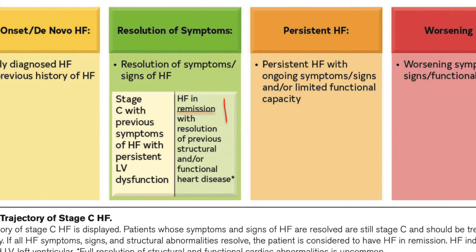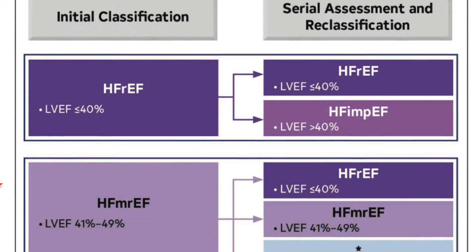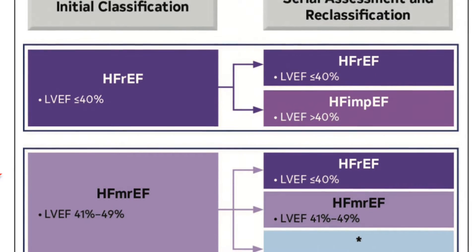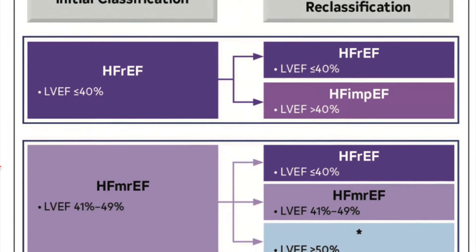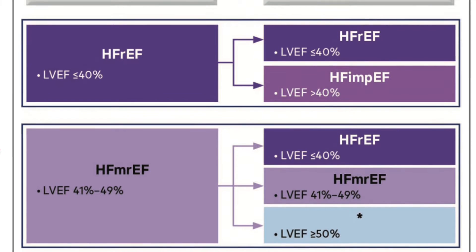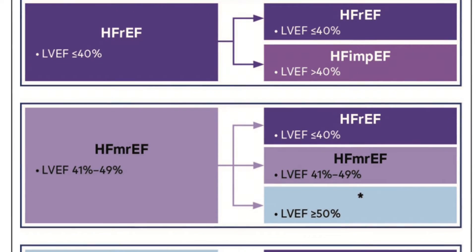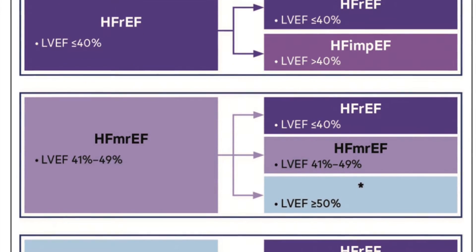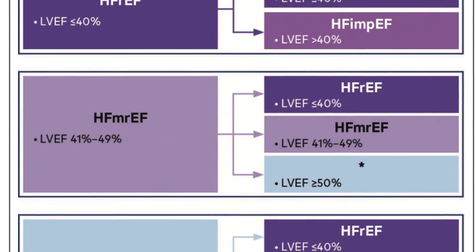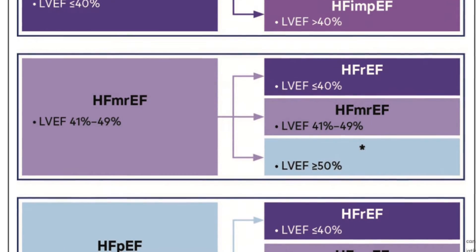The New York Heart Association classification remains the same, but for the ejection fraction there are some modifications. The ejection fraction is one of the decisive phenotypes in heart failure. The cut-offs were detailed and revised, and we now have four phenotypes. Heart failure with reduced ejection fraction, HFrEF, is when the ejection fraction is 40 or less. HFpEF, preserved ejection fraction, is when the ejection fraction is 50 or more. Heart failure with mildly reduced ejection fraction, HFmrEF, is when the ejection fraction is between 41 and 49.